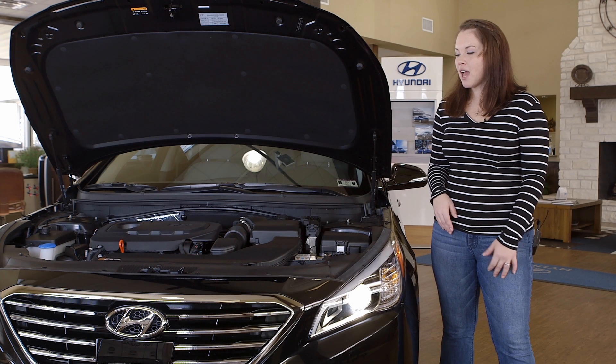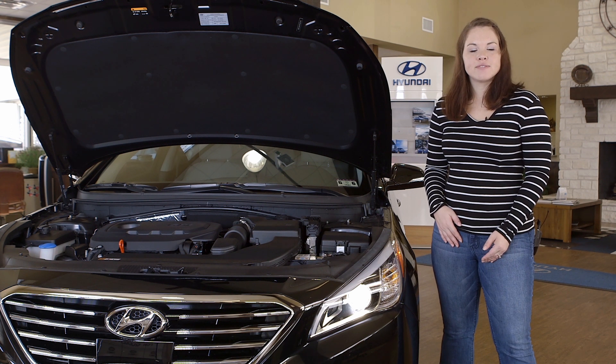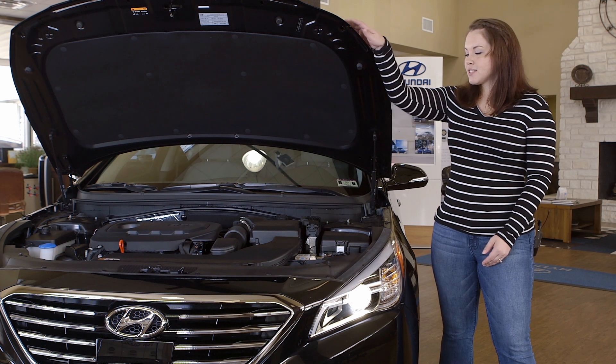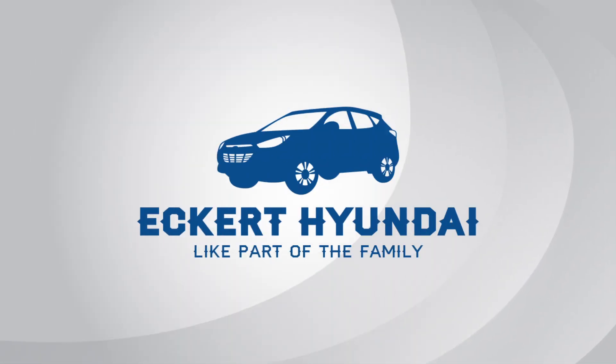Also under the hood we have the active eco. The active eco will allow you to get a 5 to 8 percent better fuel economy. And this is the 2015 Hyundai Sonata Limited. Thank you.